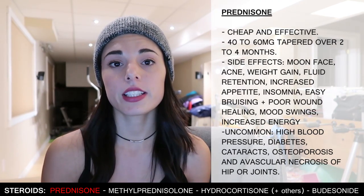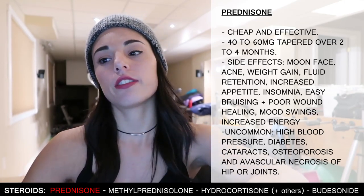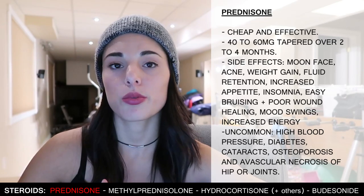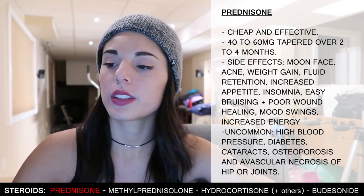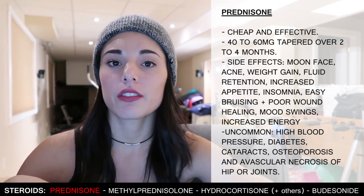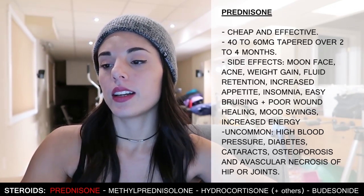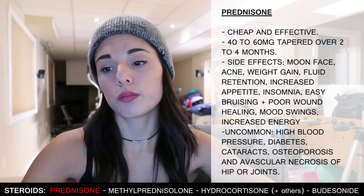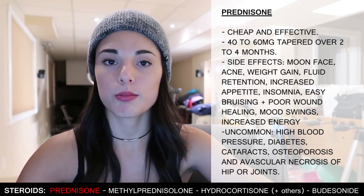The most commonly prescribed oral steroid is prednisone because it's cheap and very effective. If you're in a serious flare, your doctor will prescribe a relatively high dose — between 40 and 60 milligrams taken once per day — gradually tapered off over two to four months. When I was prescribed prednisone I was on 40 milligrams tapering off 5 milligrams every other week. Side effects I experienced include moon face, acne, weight gain, fluid retention, increased appetite, insomnia, easy bruising, poor wound healing, mood swings, and increased energy. Some uncommon and possibly irreversible side effects include high blood pressure, diabetes, cataracts, osteoporosis, and avascular necrosis of the hip joints.